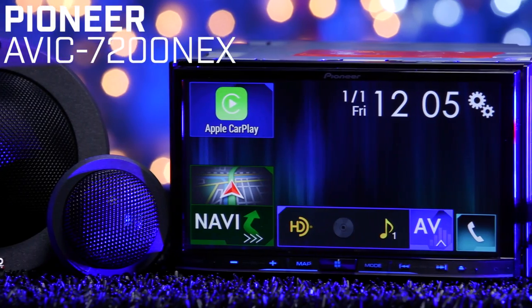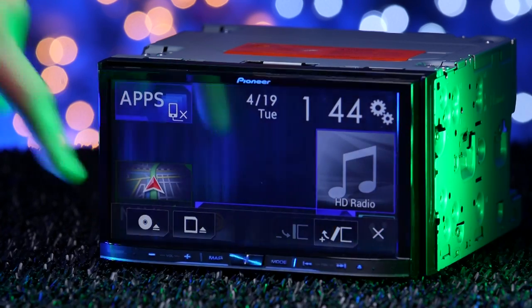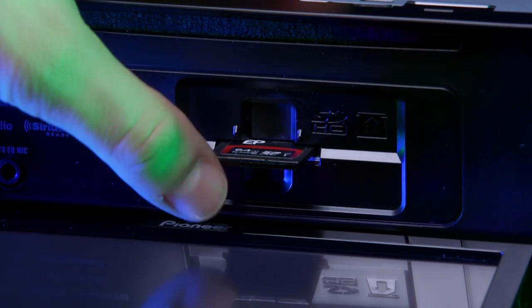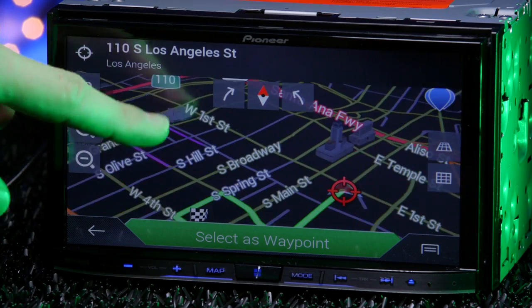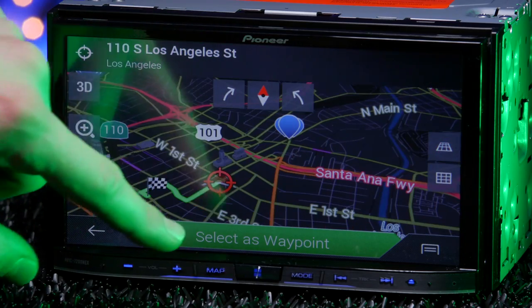The AVIC 7200 NEX is one of their top radios, coming in at second place. The 7200 NEX is a Bluetooth GPS DVD receiver with a 7-inch motorized touchscreen display. Just press the eject button to reveal the disc slot. The 7200 also has an SD card input. The only difference between this radio and Pioneer's flagship 8200 NEX is the latter has a more responsive capacitive touchscreen, equal to your smartphone.